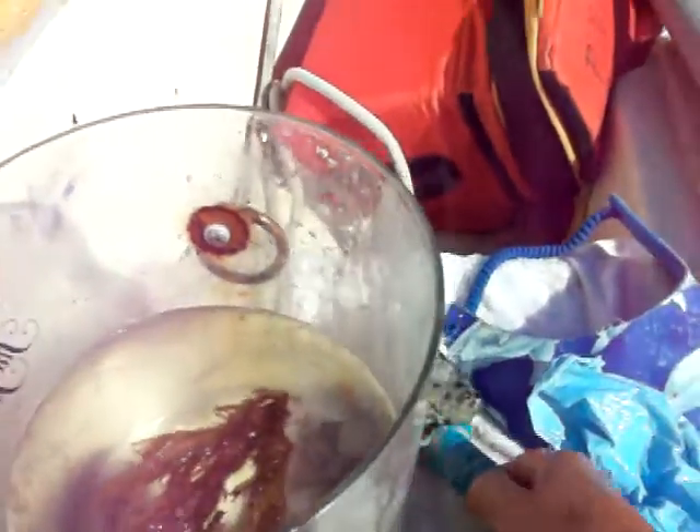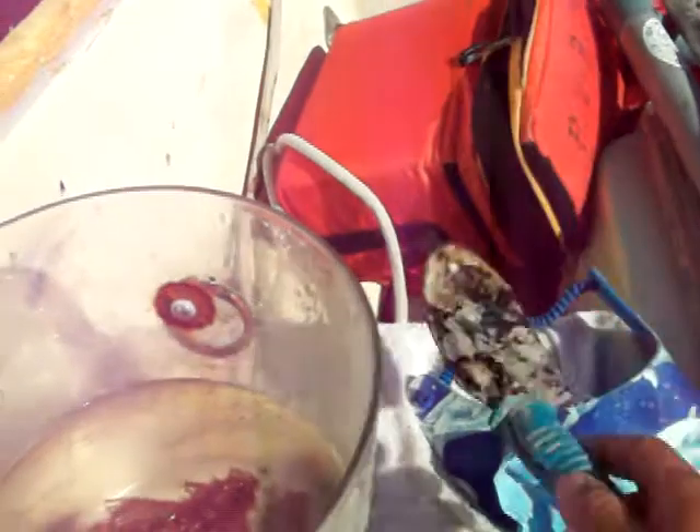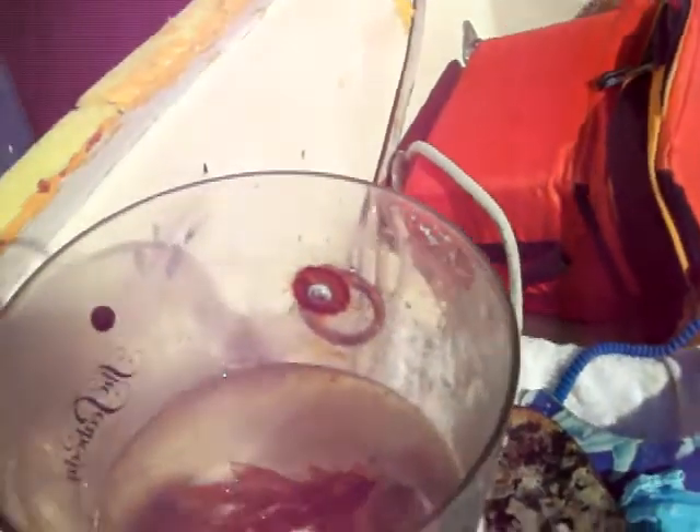I put on a plastic glove and used a little hand spade, and I decided to take a sampling off of the boat bottom at this water line.